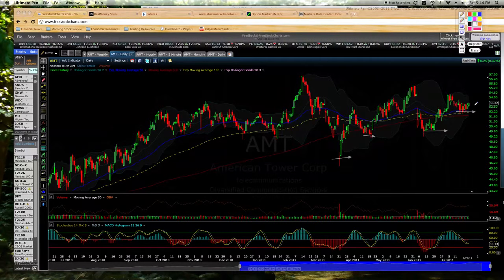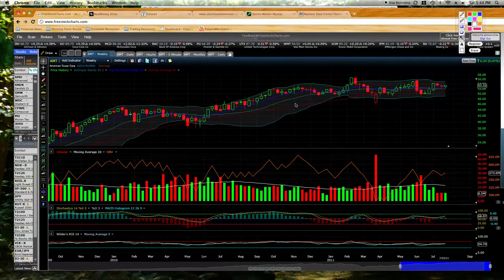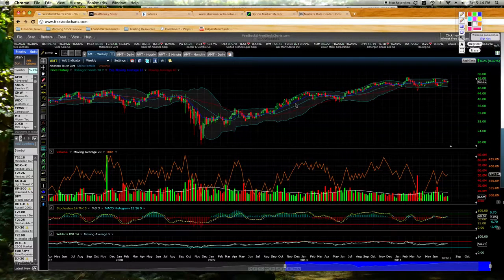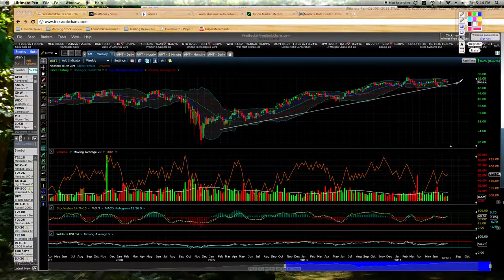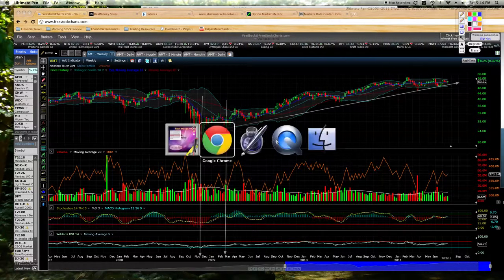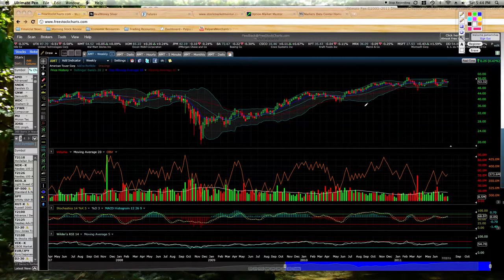So our analysis is that we think this is about to cross over. Now we'll go into the weekly chart. This is a really nice uptrend — it's holding its uptrend line. This goes all the way back to February/March of 2009. This actually bottomed in December 2008, way before the market bottomed. Remember, the market bottomed in March of 2009.